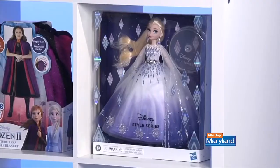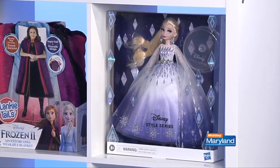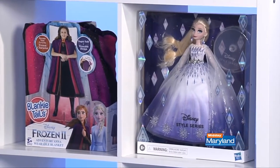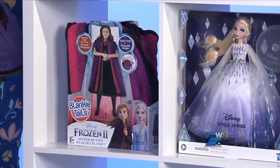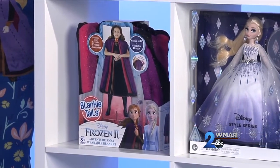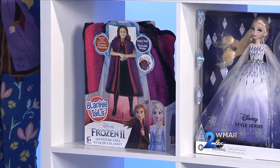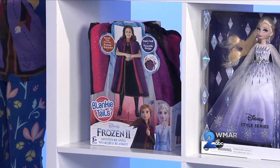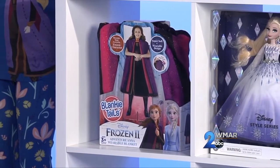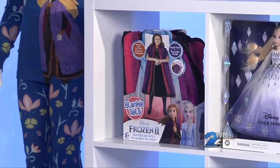There's also Holiday Celebration Elsa from Hasbro, a collectible toy, and also Anna Blankeytail — a cozy blanket for your princess superfan so she can cuddle up and also play dress up. And children will love these Frozen Organic Long Johns from Hannah Anderson, made from organic cotton. They're super soft and perfect for story time at night.